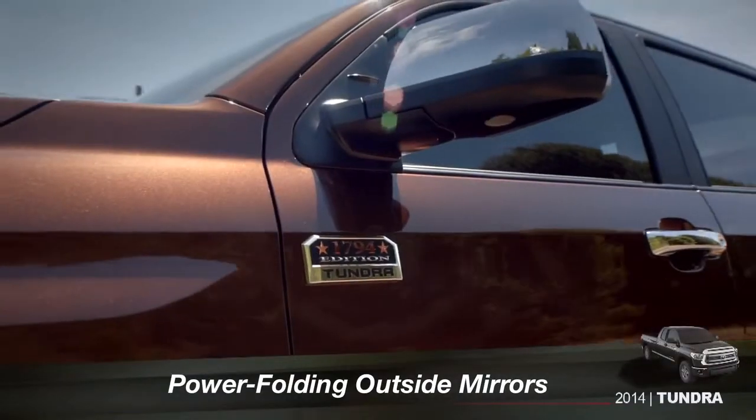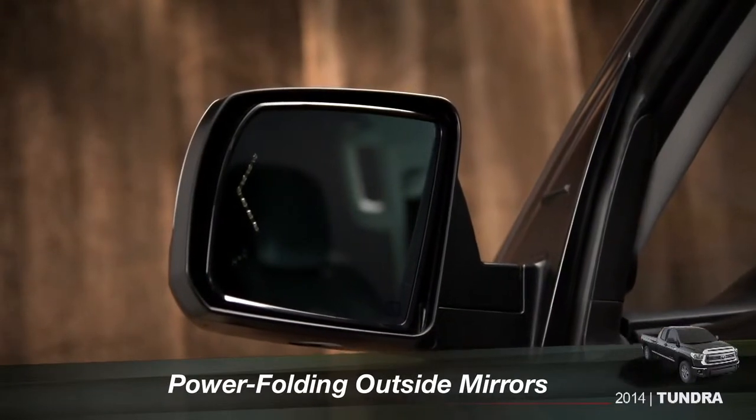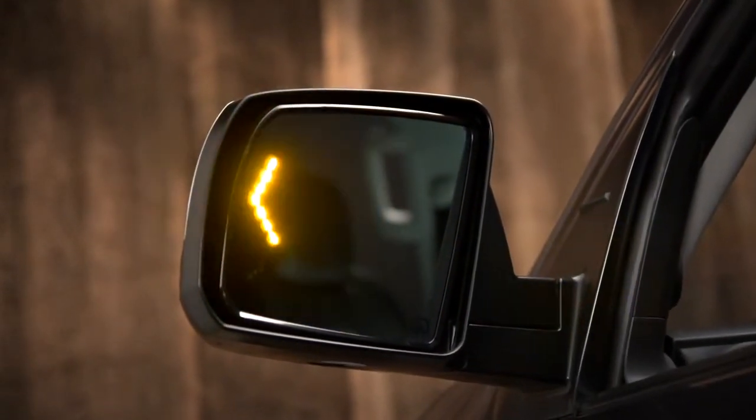The Platinum and 1794 edition have auto-dimming outside mirrors with turn signal indicators and a power folding feature.